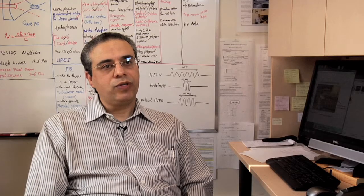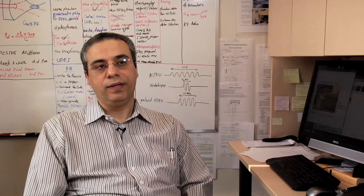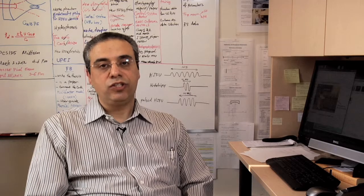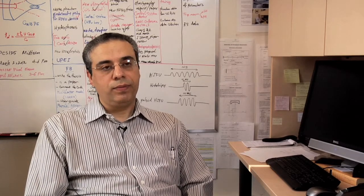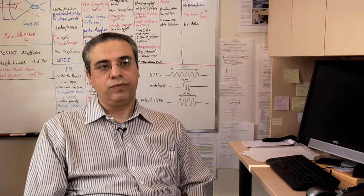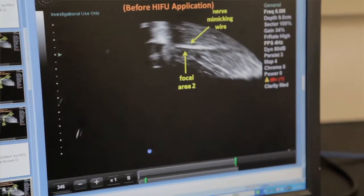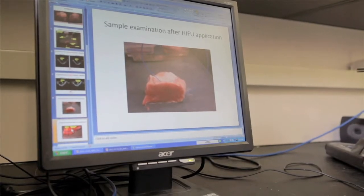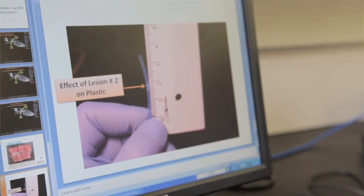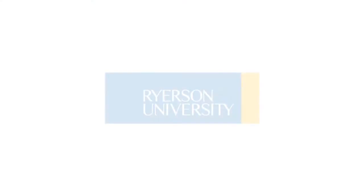HIFU is now almost outside of the lab — we have clinical systems out there, and a couple have already received FDA approval for various applications, mainly in oncology. There are a number of other systems coming out for clinical applications, so HIFU seems to be a promising technology for non-invasive surgery. The two main methods used for imaging guidance are MRI or ultrasound. MRI is very expensive and requires a lot of resources, so real-time ultrasound guidance and imaging has its own beneficial effects.